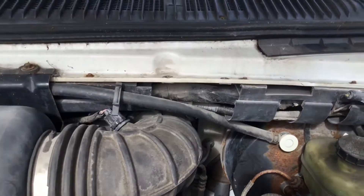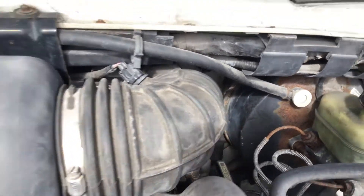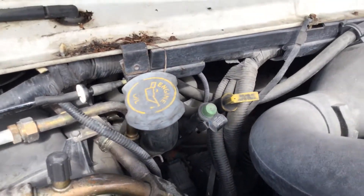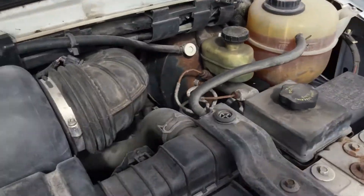The motor sounds good. It idles very smooth and revs up nice. The automatic transmission engages, and both front and rear AC are cold.